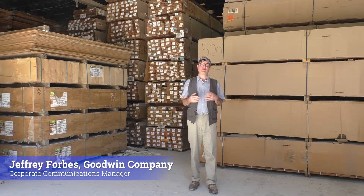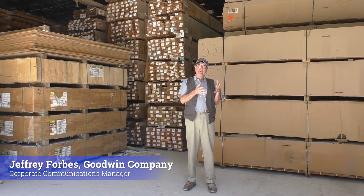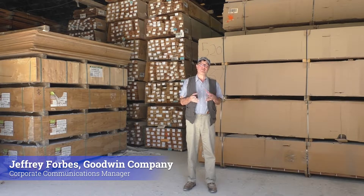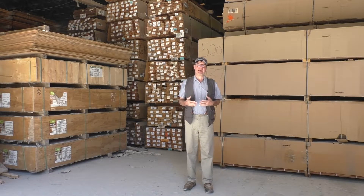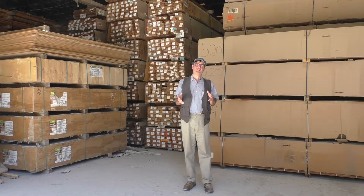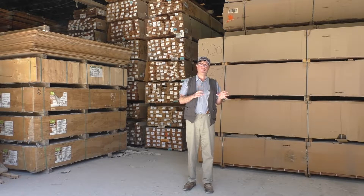One of the many questions we're asked here on a daily basis at the Goodwin Company is: should I be looking for a traditional solid flooring or should I be looking for an engineered product? The answer is really all in the application. If you're building new construction on a traditional wood frame joist system, we'd recommend a traditional solid wood floor.